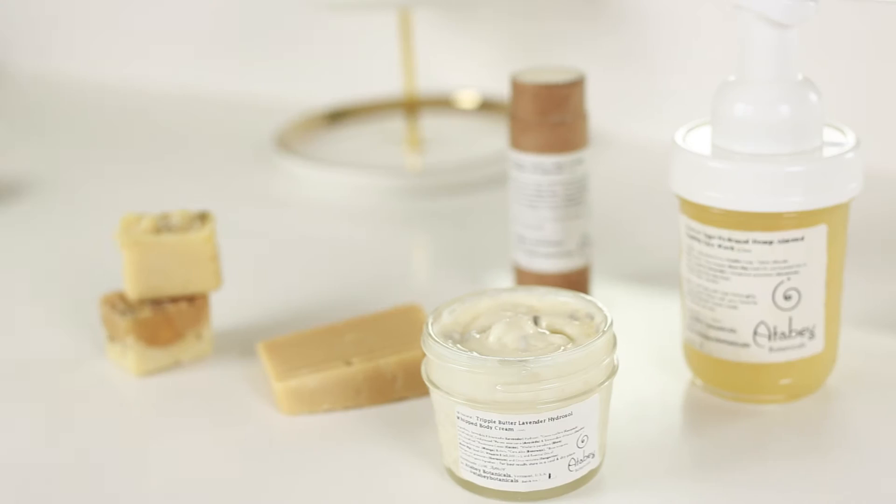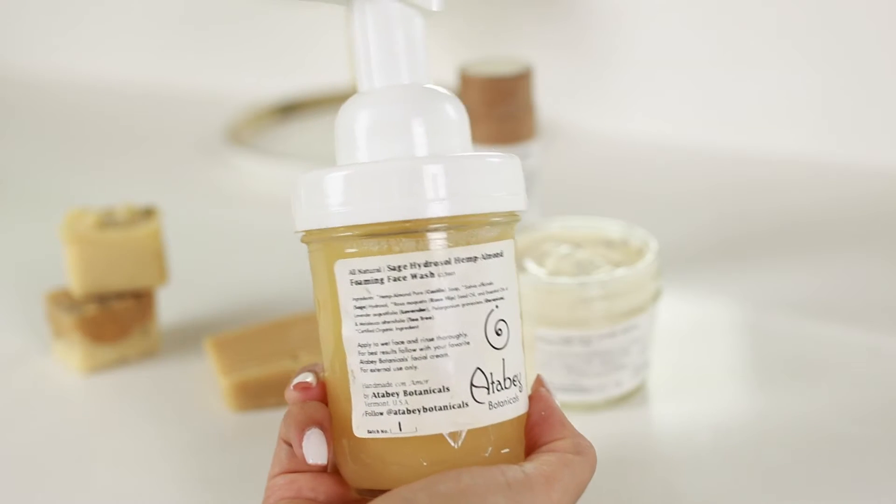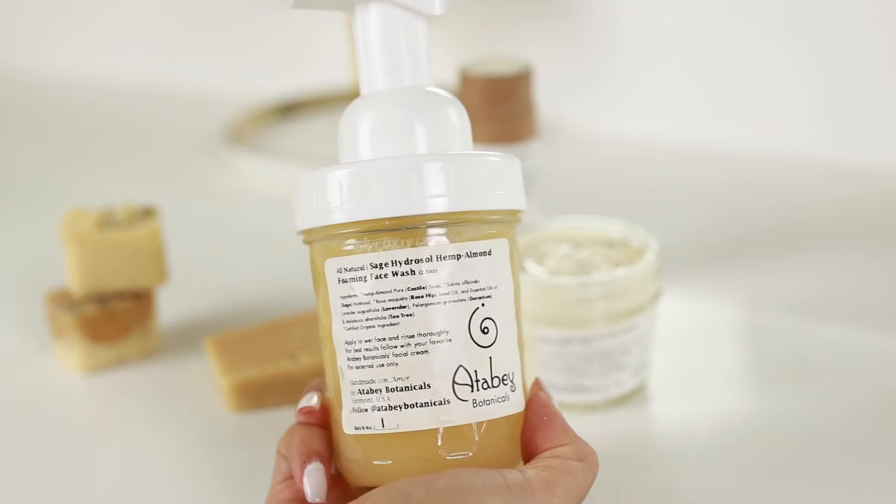Hi guys and welcome back to another video. Today I'm going to be talking about these products that I have been trying out for the past three weeks.